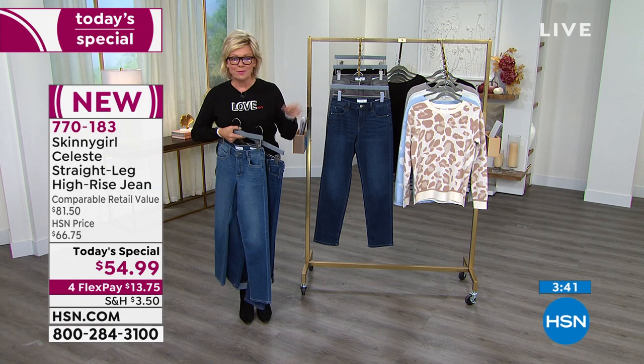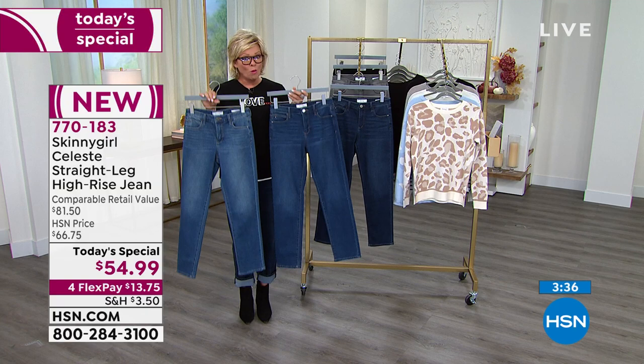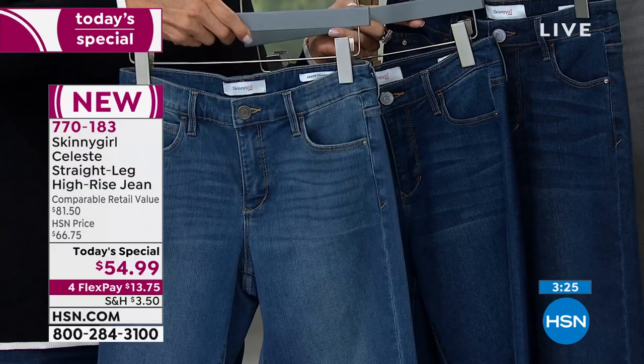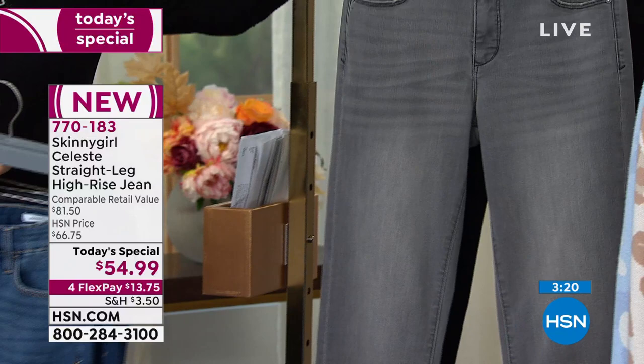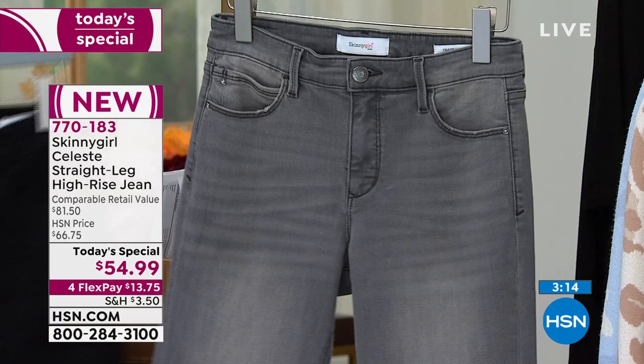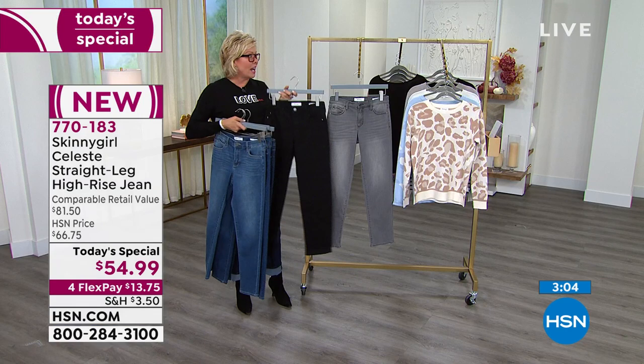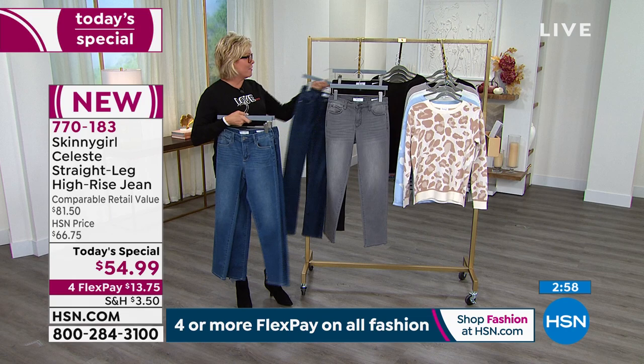Today only, on this price, with four flex as well — you've got a shot. The autumnal finishes are gorgeous: light indigo, medium, and dark. Then there's that beautiful soft gray with the whiskering, and then the solid black with no whiskering at all. Three lengths: if you're tiny, we've got the 27 inch for petite, 29 for average, and 31 for tall.